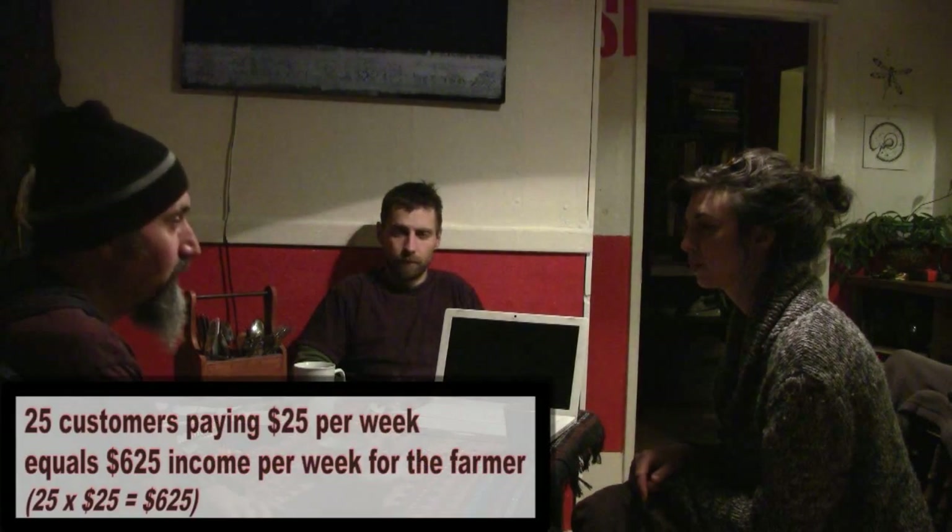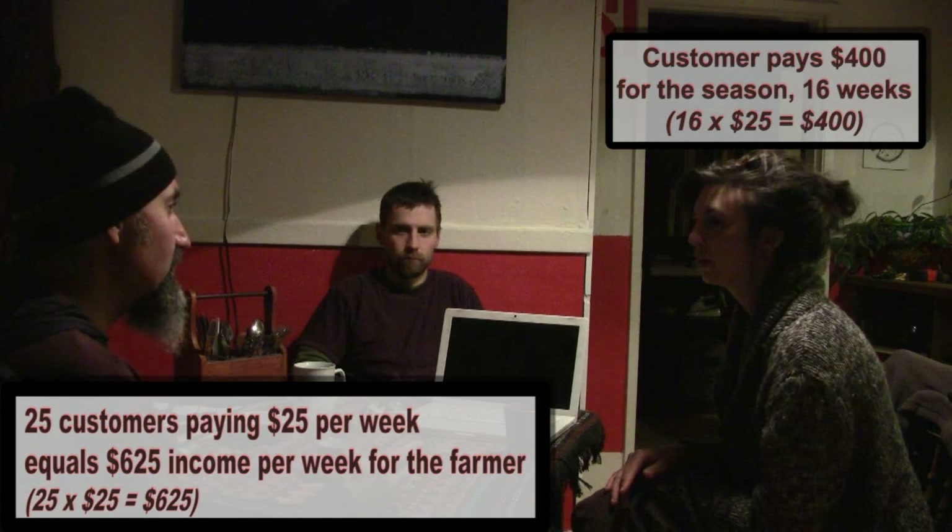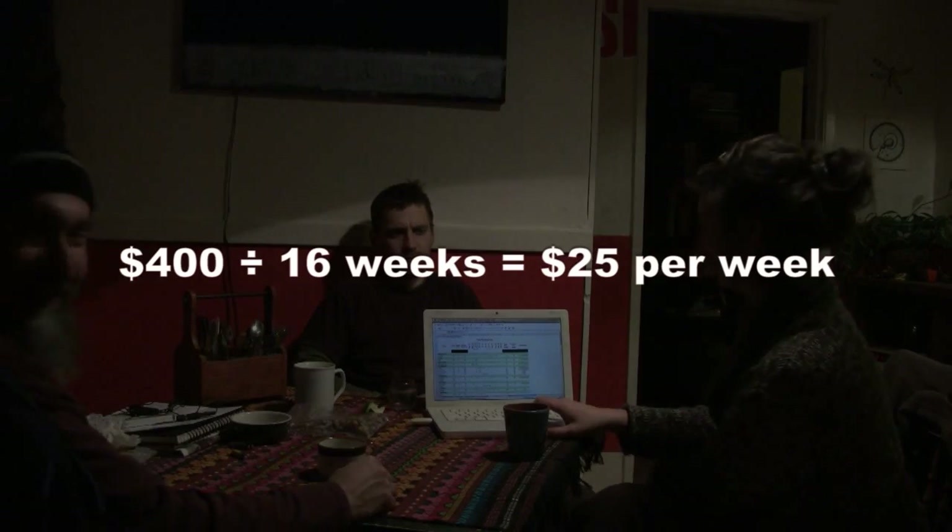Last year we had 26 people, but some were bi-weekly so each week it was about 17. This year we're going for 25 to 30 a week. The pricing works out to $400 for the season — for 16 weeks that's $25 a week. So straight up they give you $400 at the beginning of the season, and for 16 weeks they don't have to buy veggies.